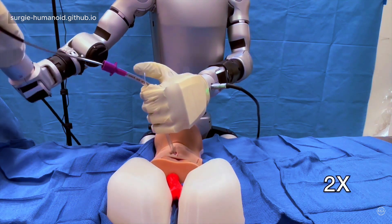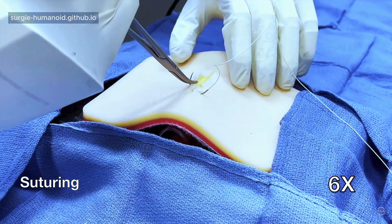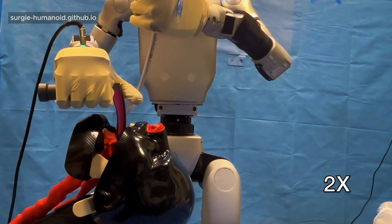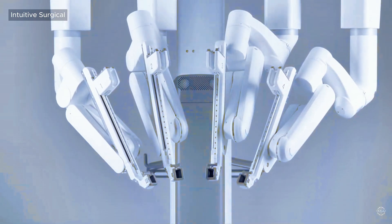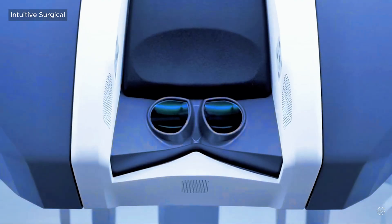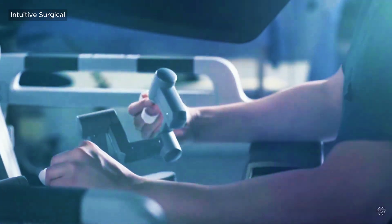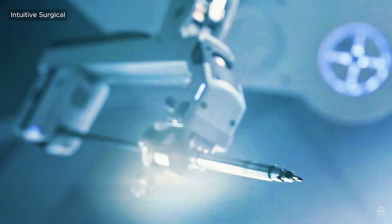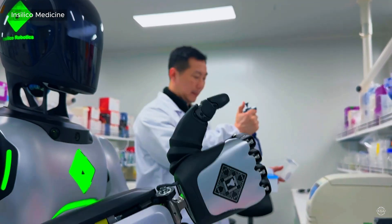While the G1 did a solid job grasping and positioning tools, it struggled with delicate, high-skill procedures. Upgrading to a more advanced hand could help close the gap, but the G1 is not a threat to robots like the Da Vinci Surgical System at this point. The system, developed by California-based Intuitive Surgical, is considered the gold standard in robotic surgery today, dominating the market by volume, clinical trust, and global footprint. Though the technology paved the way for the eventual adoption of humanoid robots in medical settings, they'd still face a steep path.